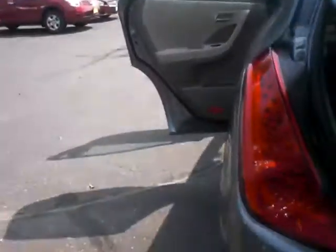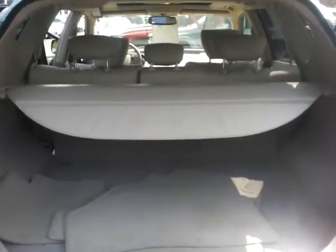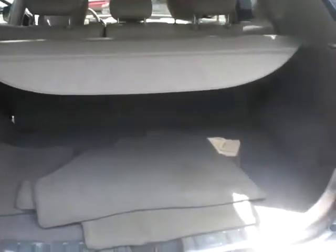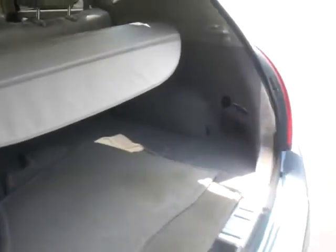It just does not have the navigation system. In the back, you will have the rear privacy cover that's available on it. Seats still fold down with those little latches. Going to have all the floor mats as well.